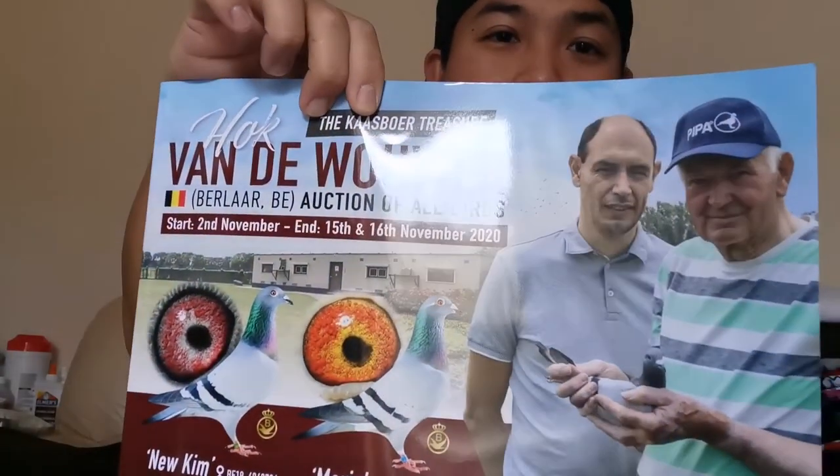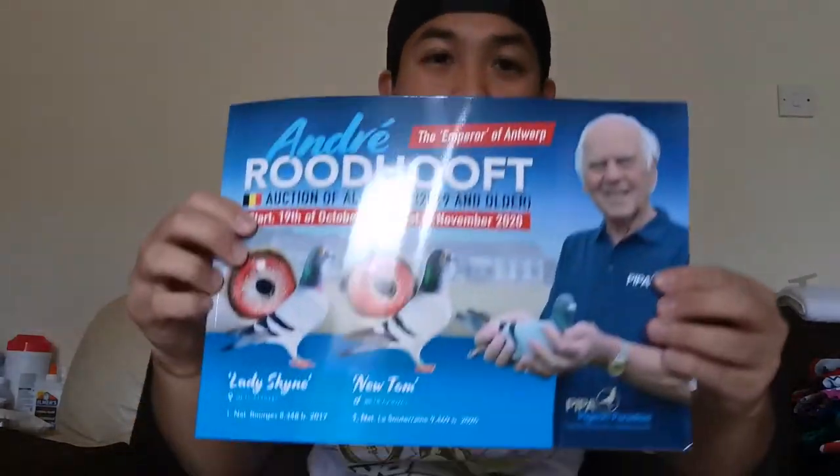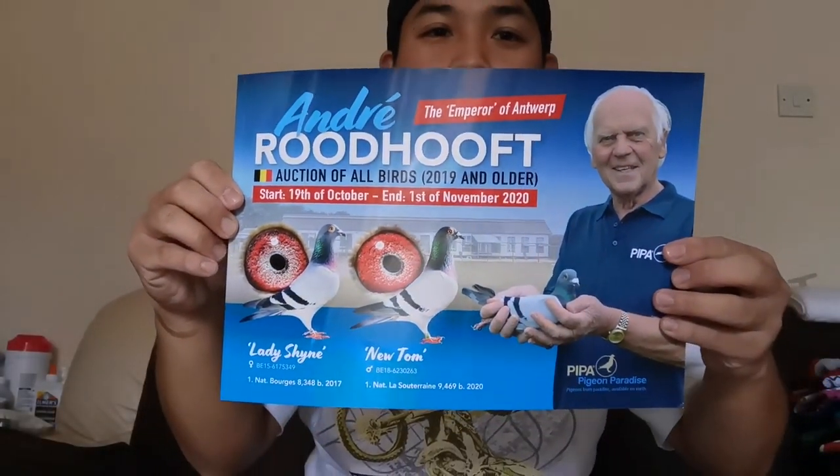Tapos, magbigay ng mga magazine yung nag-deliver. Ang problema, paano natin ito babasahin? Ito yung mga binigay niya mga kapatid — PIPA Magazine, Pigeon Paradise. May babasahin tayo, may titignan-tignan tayo dito mga kapatid.